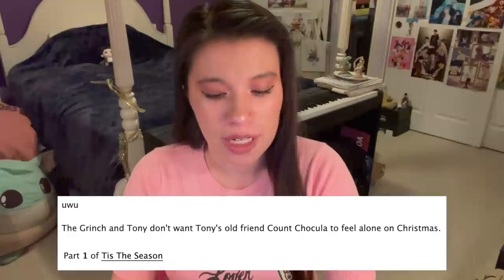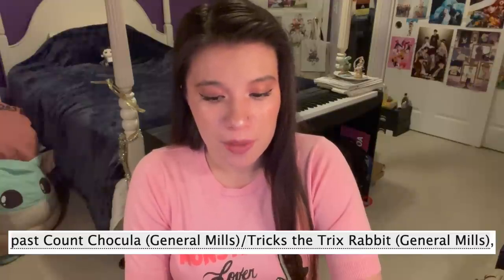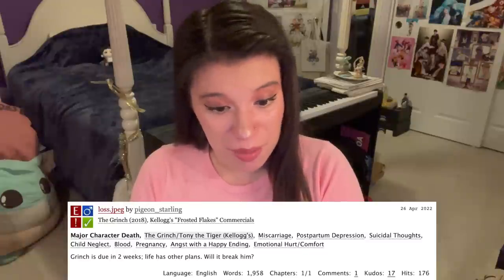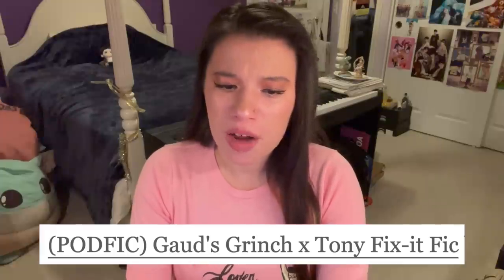A Grinch, Tony the Tiger, Count Chocula three-way fic — the Grinch and Tony don't want Tony's old friend Count Chocula to feel alone on Christmas — tagged with past Count Chocula x Trix the Trix Rabbit, as well as 'the Grinch is totally a f***ing power bottom.' Jesus Christ. An mpreg fic retelling of the loss meme. The most popular Grinch x Tony the Tiger fic was done by a Tumblr user named God, called God's Grinch x Tony Fix-It-Fic, which also has its own podfic, just in case you wanted it in audiobook form.